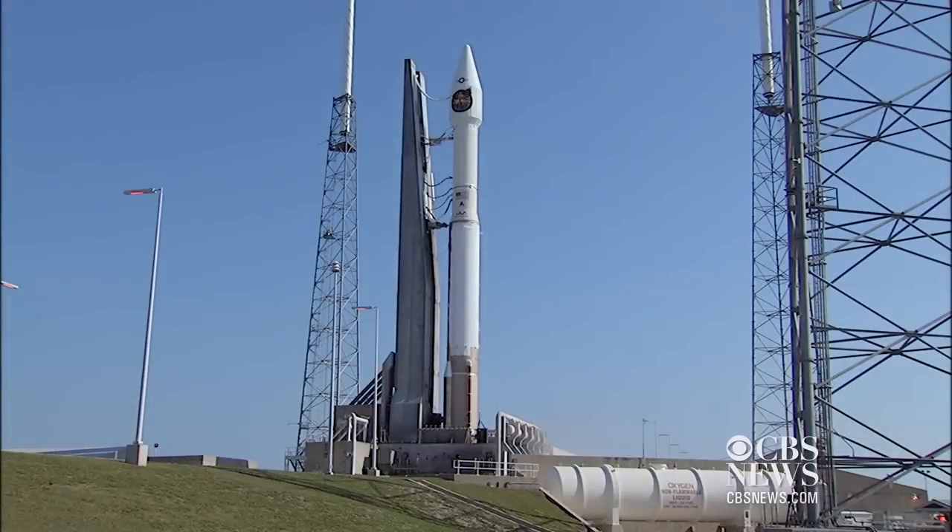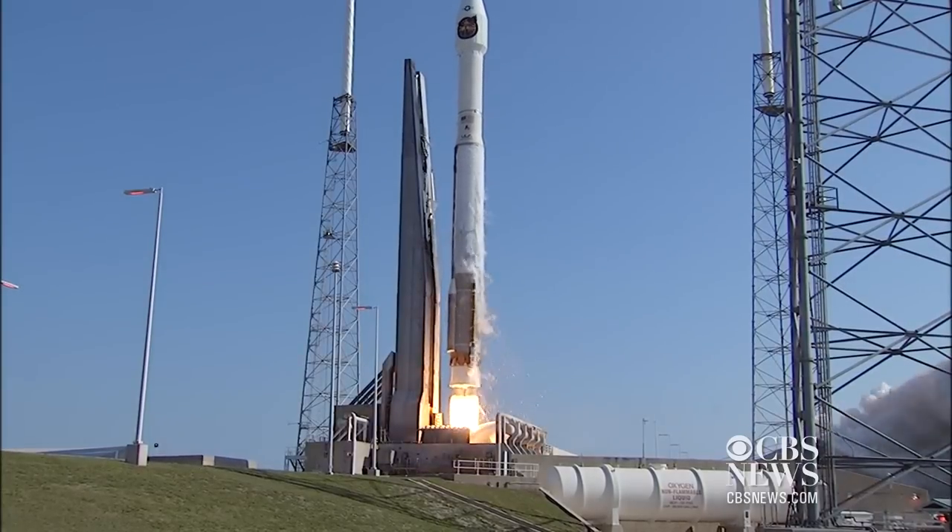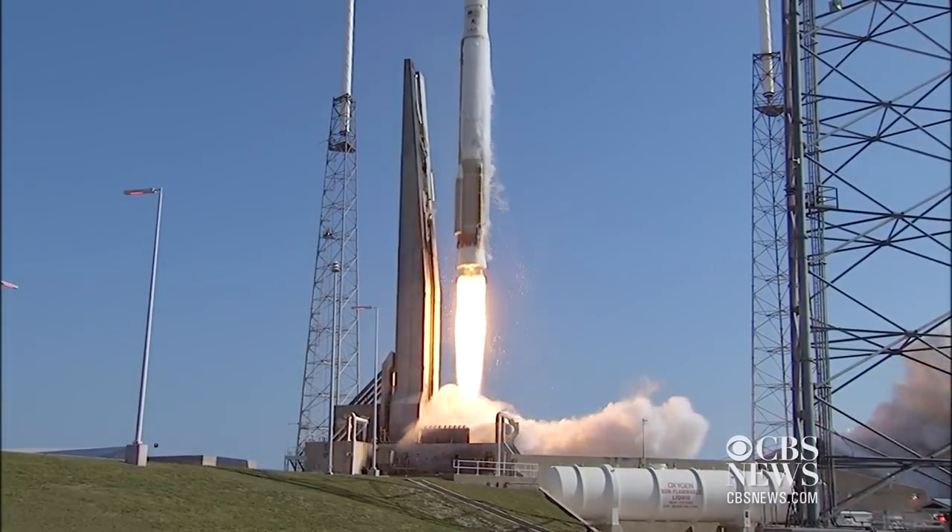T-minus 10, 9, 8, 7, 6, 5, 4, we have Atlas Ignition, 2, 1, and liftoff. We have liftoff of the Atlas V rocket carrying the NRL-33 payload for the National Reconnaissance Office.